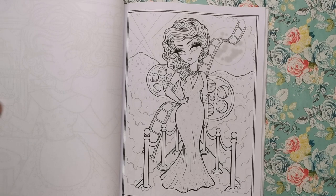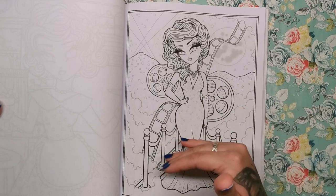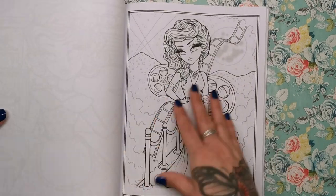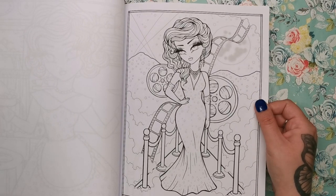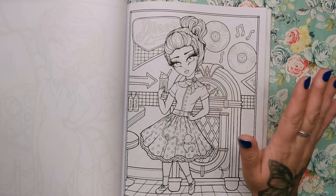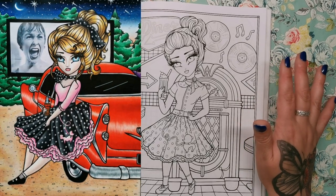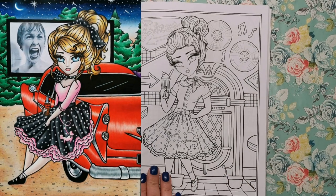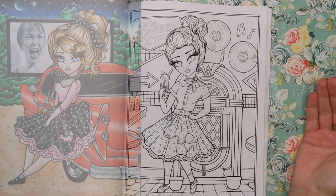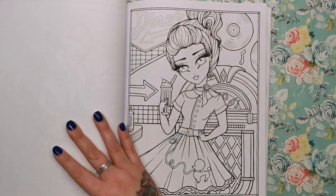So this is a movie starlet or Hollywood icon — kind of Marilyn Monroe-ish. You can see she's got the perfect hourglass figure and then all the film rolls in the background and of course the red carpet. She's called the Golden Age of Hollywood. Then there's one I really love — I've coloured something very similar of Hannah Lynn's before. It's 50s, it's Grease, that kind of era. We've got the jukebox and the records and the diner.